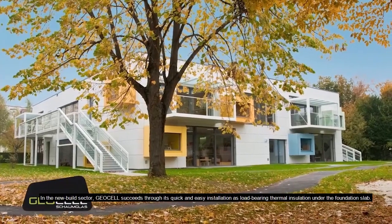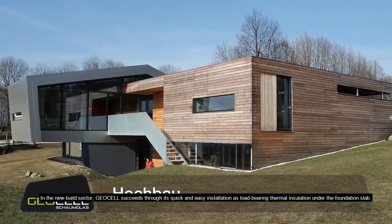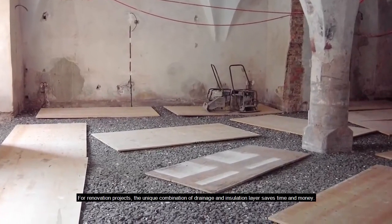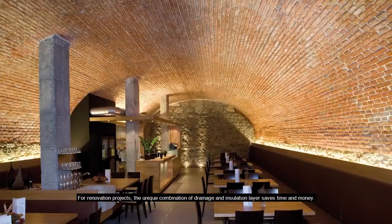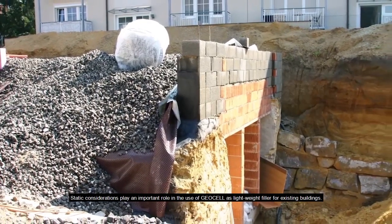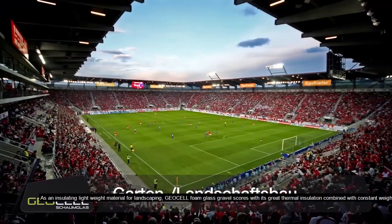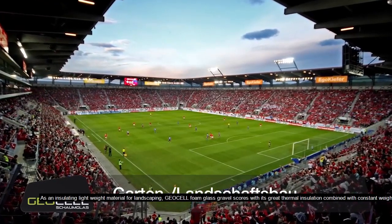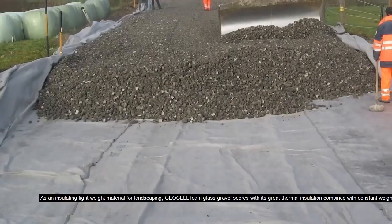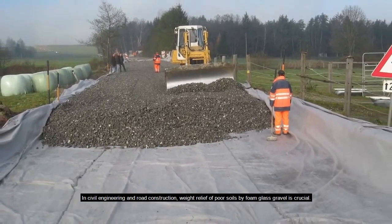In the new build sector, geocell succeeds through its quick and easy installation as load bearing thermal insulation under the foundation slab. For renovation projects, the unique combination of drainage and insulation layer saves time and money. Static considerations play an important role in the use of geocell as lightweight filler for existing buildings. As an insulating lightweight material for landscaping, geocell foam glass gravel scores with its great thermal insulation combined with constant weight properties.